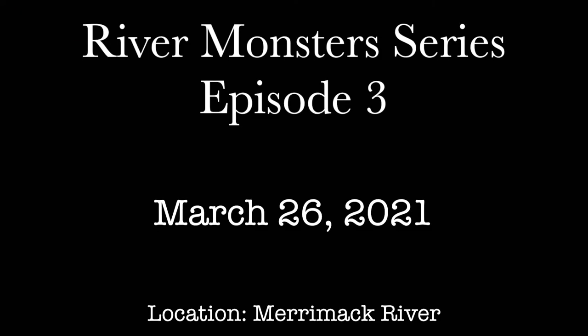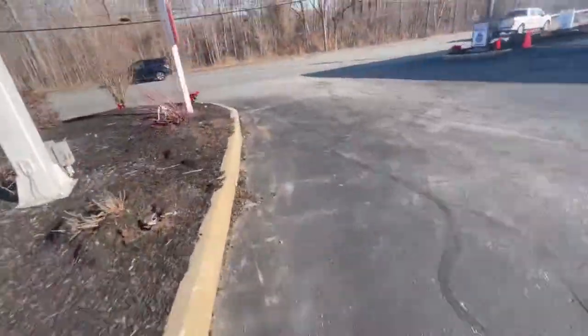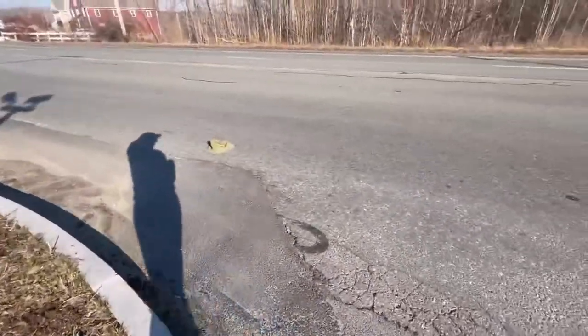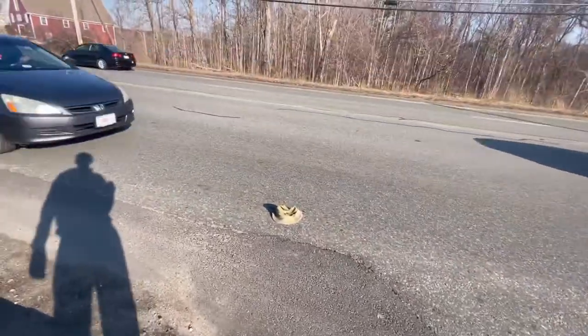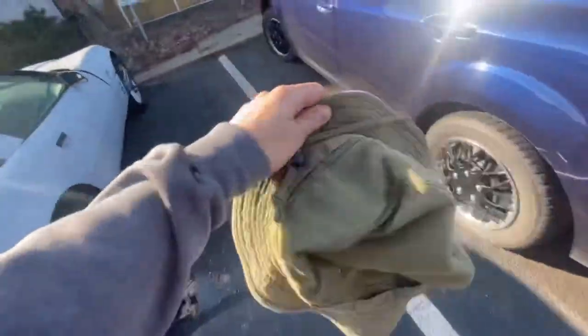Oh no, bro! Look at the girth! The chunder bucket just flew off my car into the road. I gotta get it. My hat, yo! No! These people are killing my hat! We got it. We recovered her.